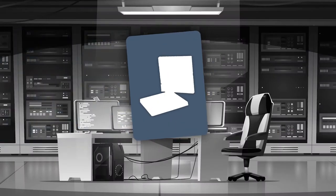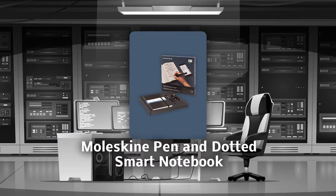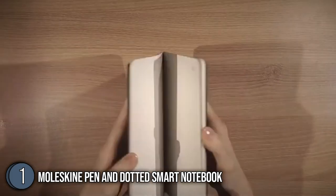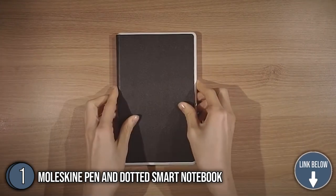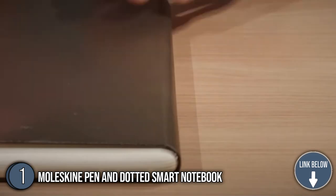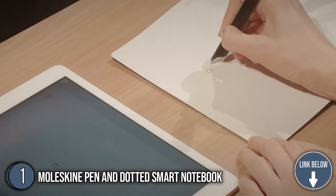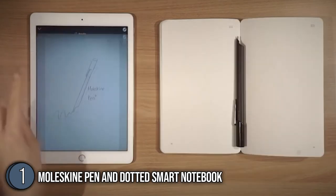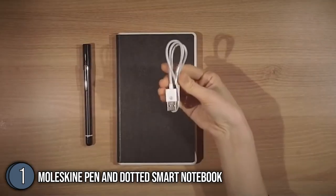The first smart writing set on our list is the Moleskine Pen and Dotted Smart Notebook. With it, you can simply scribble on the pages with a pen to quickly convert your thoughts into a digital form that can be edited, typed up, stored, and shared on the device of your choosing. This set instantly duplicates each page, allowing you to access your freehand notes, sketches, diagrams, and doodles.